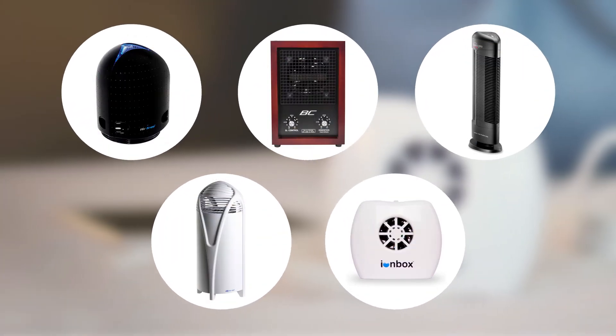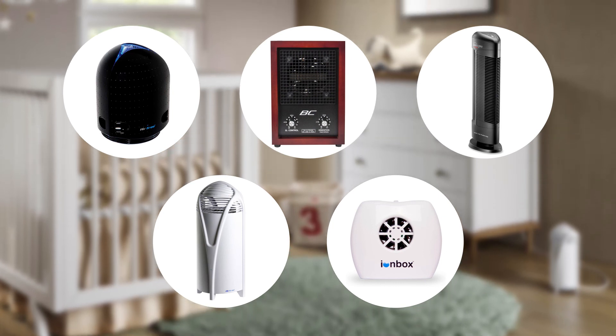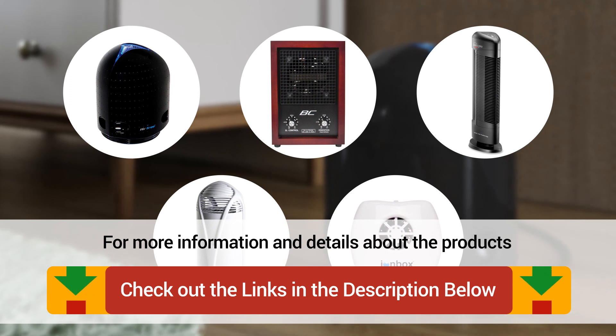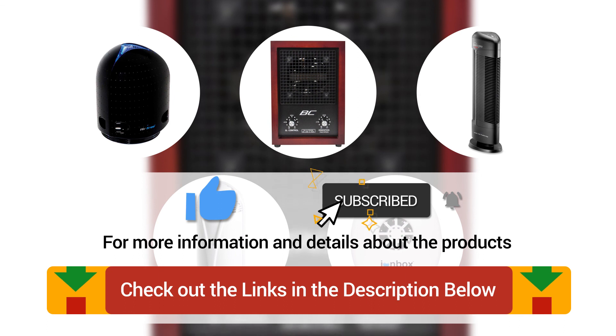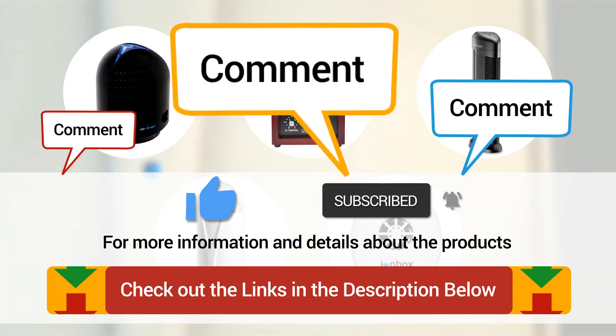Well, there it was, our top 5 filterless air purifiers on the market today. Check out the links in the description below for more detailed information and the latest pricing. And if you thought this video was helpful, please hit the like button and consider subscribing. And if you didn't, I'd love to know why in the comments below. Thanks for watching, and I'll talk to you in the next video.